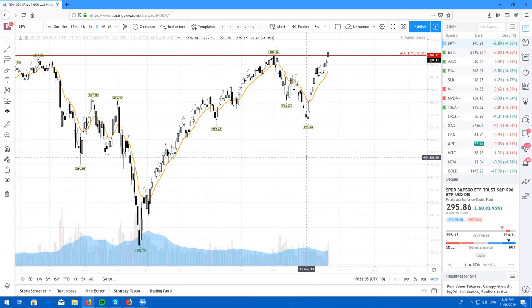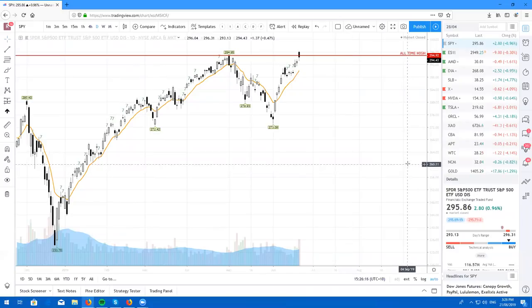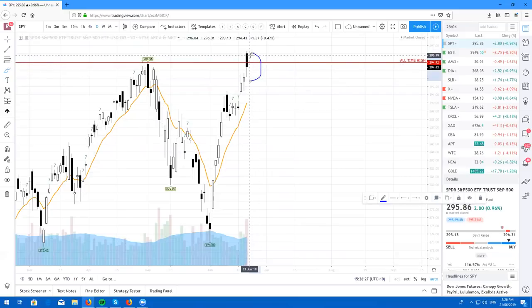It feels like just yesterday — it was only last month that we just created the new all-time high. However, we're back here again guys, and we are definitely going higher. As you can see, we did gap up quite large — it was over a 1% gap, but it was a white candle gapping up, which is a retest gap.